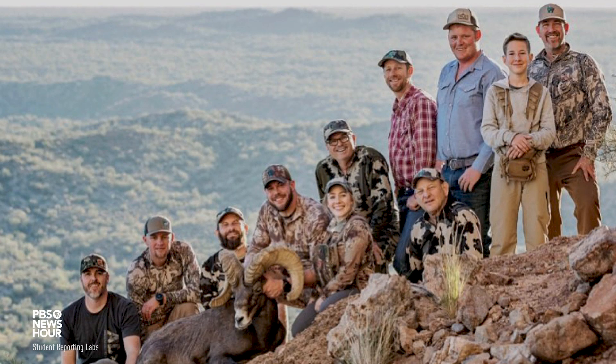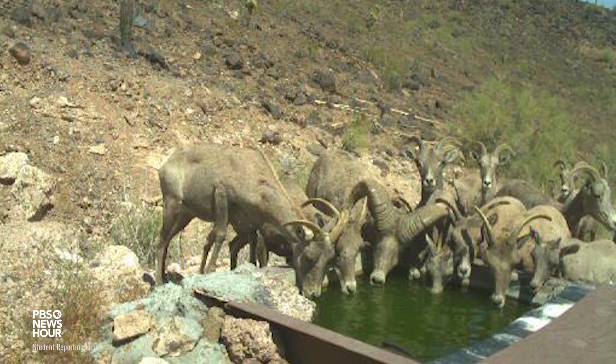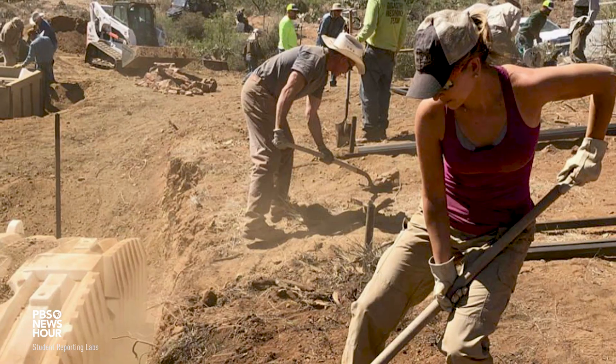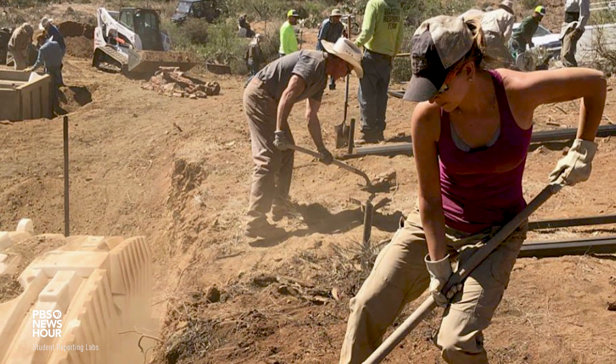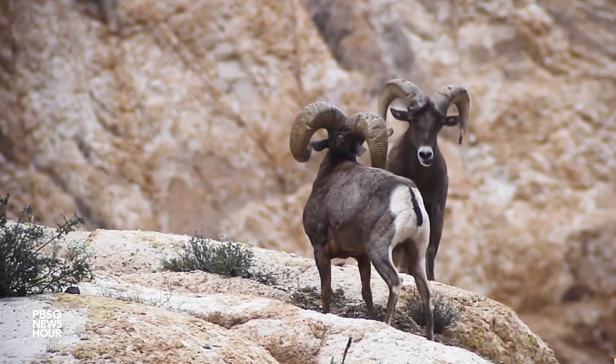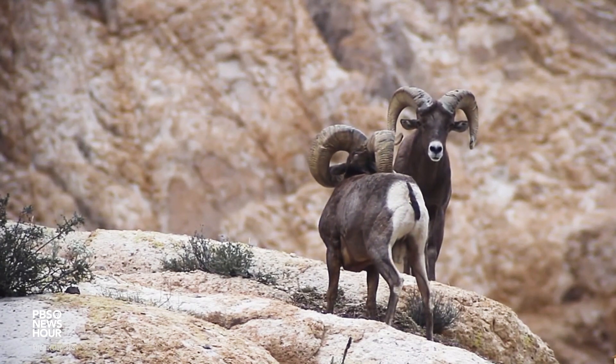They're great animals, and almost all the members we have have hunted bighorn sheep themselves. Once they get done hunting, they continue to be involved with conservation of bighorn sheep for the rest of their life. It's a very worthwhile program and we've made great strides in expanding the population. It's very rewarding for those people that are involved with it.